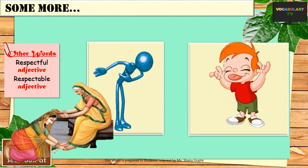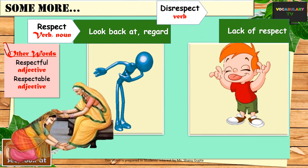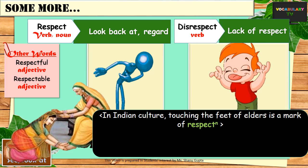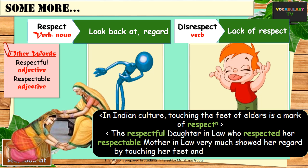Then we have the word respect, which is quite common in English. Since the re- prefix means back, the word respect means to look back and regard that person. Respect is used both as a verb and as a noun, and the words respectable or respectful are its variants. We say that in Indian culture, touching the feet of elders is a mark of respect.